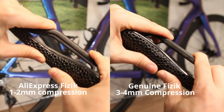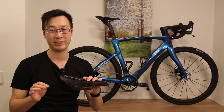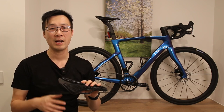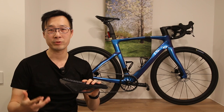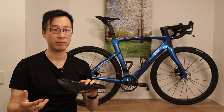Additionally, I noticed the shell of this AliExpress saddle flexes much less than the genuine 3C saddle. Some riders might prefer a stiffer shell for added support and power transfer. However, personally, I appreciate a slight flex in the genuine 3C saddle, as it helps absorb harshness from the road and enhances overall comfort on longer rides.